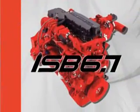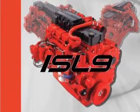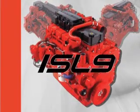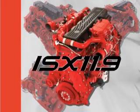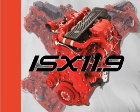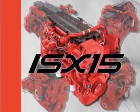Cummins offers a complete lineup of engines, beginning with the ISB 6.7, the ISC 8.3, and the ISL 9, to the most compact 10 to 13 liter engine in the industry, the ISX 11.9, and the industry's leading big bore diesel, the ISX 15. A unique advantage for Cummins is our total systems integration approach.